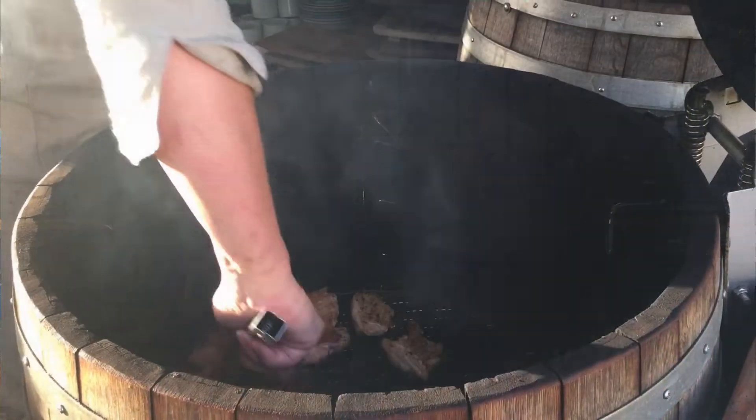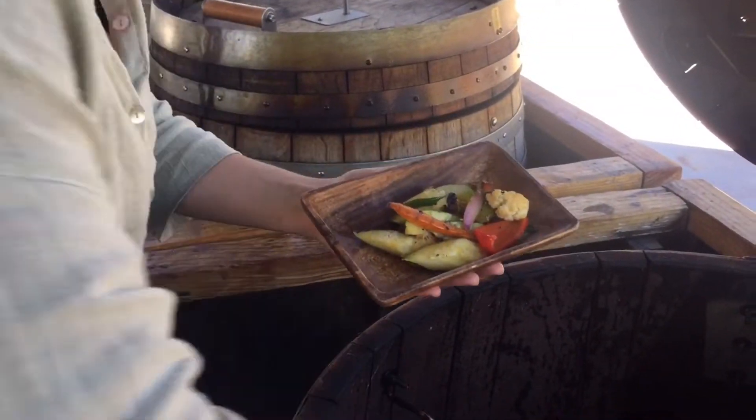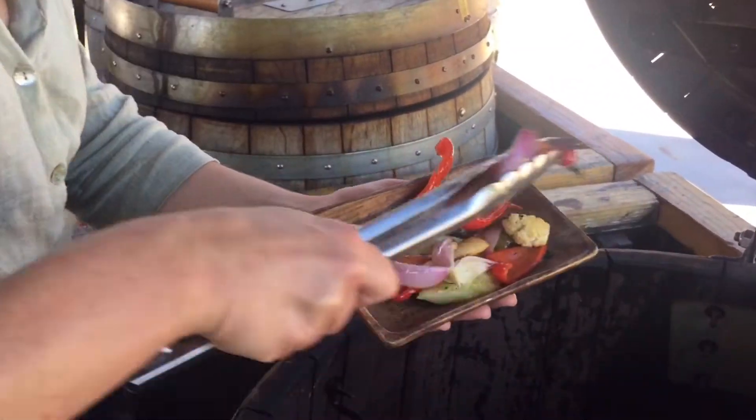We definitely love cooking meat here at the Stoker Room, but we have really tried to focus on some beautiful vegetarian dishes as well.